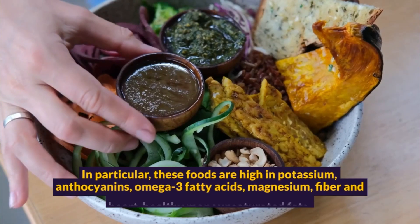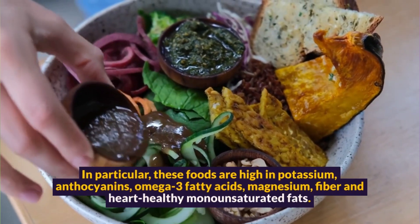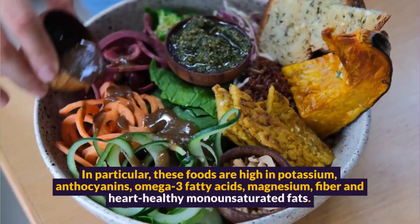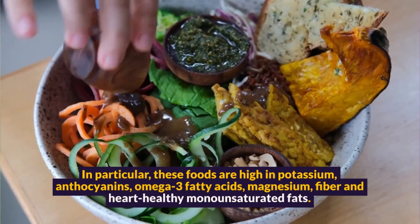In particular, these foods are high in potassium, anthocyanins, omega-3 fatty acids, magnesium, fiber, and heart-healthy monounsaturated fats.